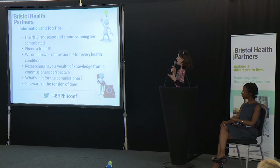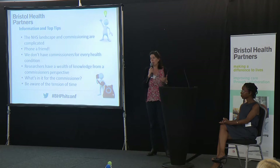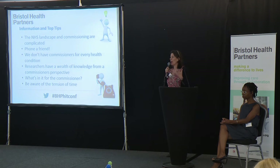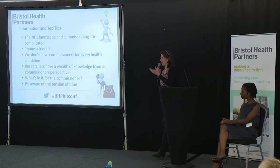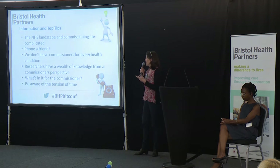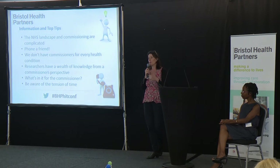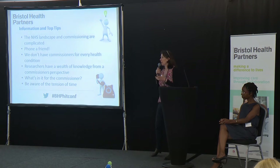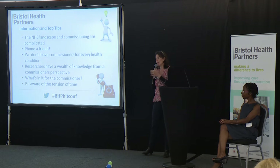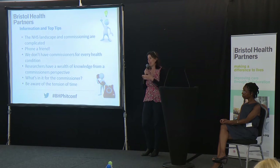Just some information and top tips. The NHS landscape is really complicated — there are 211 clinical commissioning groups in England and all of them are structured differently. I know how Bristol works, with a long-term conditions lead and an urgent care lead, but other commissioning groups don't necessarily organise themselves that way. So I would say: phone a friend. Use whoever you know, whatever contacts you've got, to help you find who you need to speak to. Generally people are really happy to help put you in touch with the right person. And as Adwa explained, you might not need to talk to a commissioner in that organisation at all.